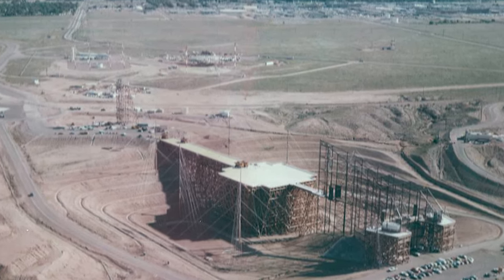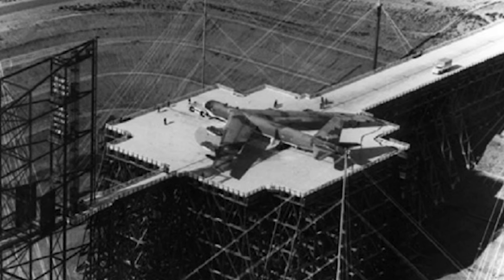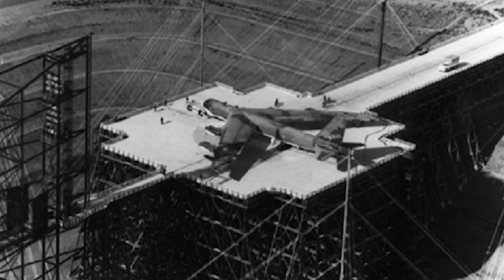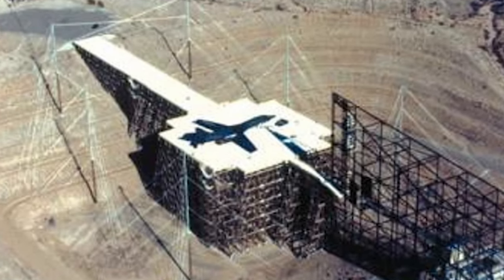Strategic Air Command, SAC, bombers were the main target of the tests due to their higher flight altitude and nuclear payload, although fighters, transport aircraft, and even missiles were also tested for EMP hardness on the trestle.